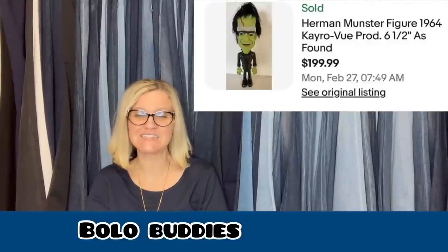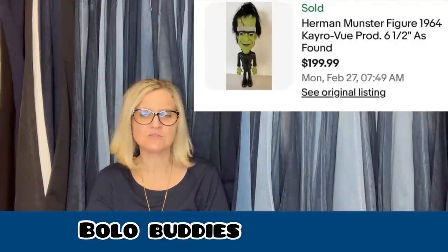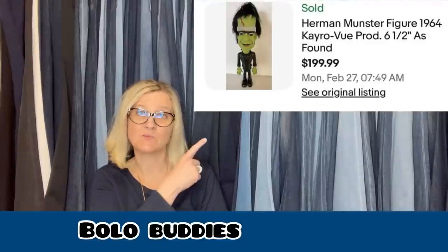Found this Herman Munster toy figurine at the Goodwill for $2.99 and took a best offer of $100. As she just got laid off and needed the money, she didn't want to sit on it and wait for more like she usually would. She had it listed for $199.99, but took the best offer of $100. Still a great profit — $2.99 into $100 is a great margin and a quick flip.